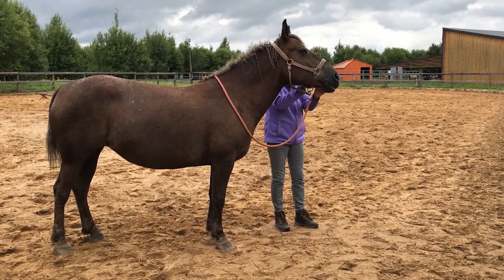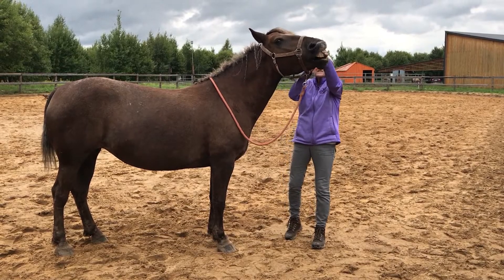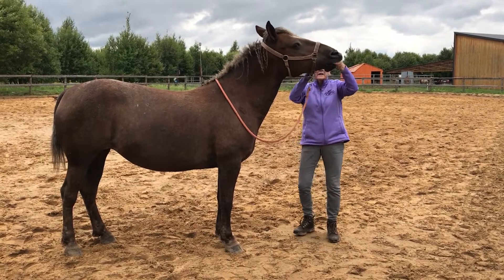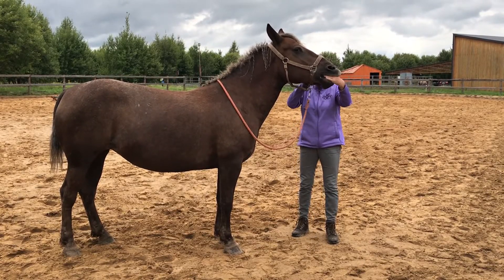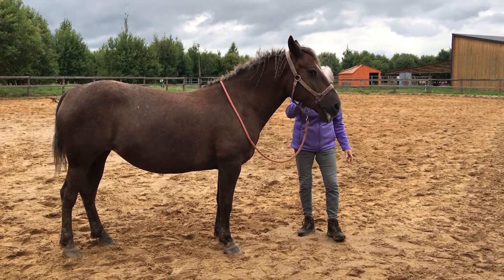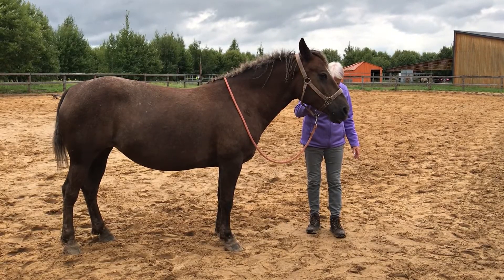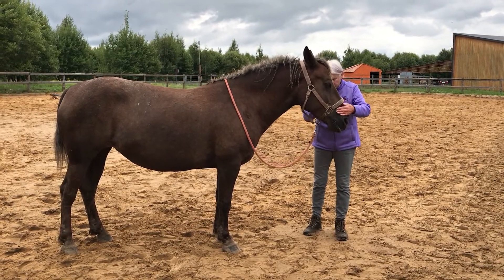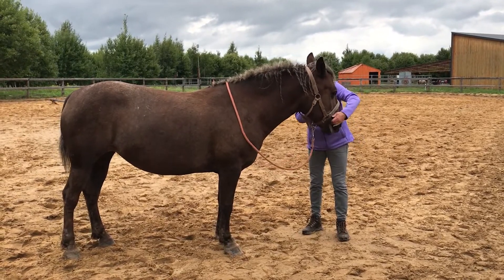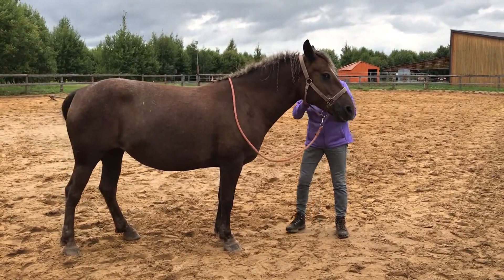Interesting — sometimes this shows that they are a little spooky. I'm going to do a little bit of work on her upper lip. The mouth is one of the closest connections to the limbic system, so when you have animals that tend to be a little emotional, mouth work can be helpful.